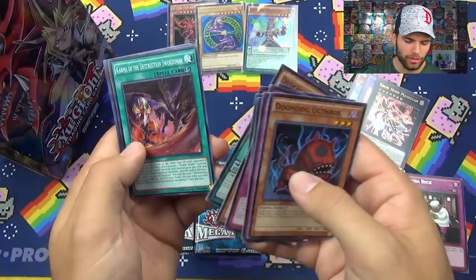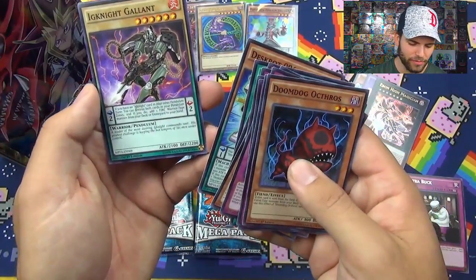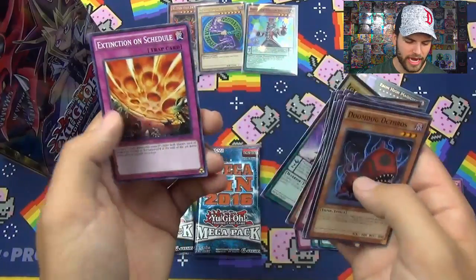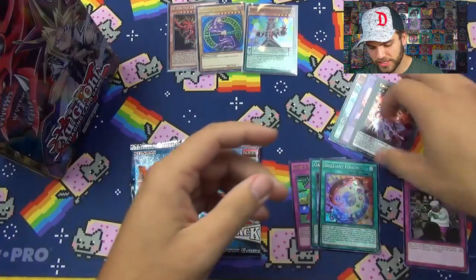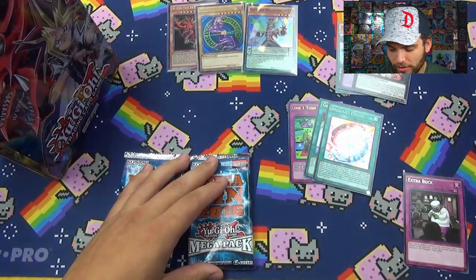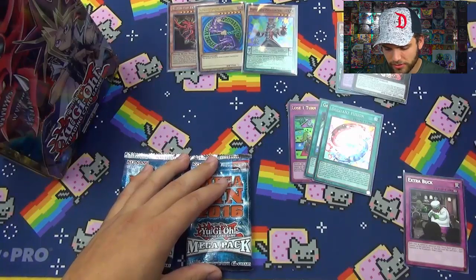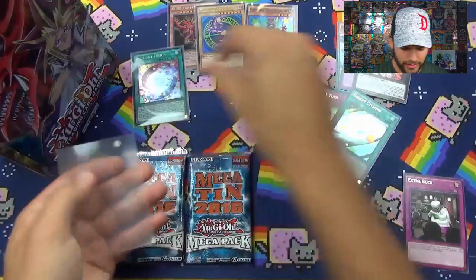Extra Buck, Balance of Judgment, Deskbot, Karma of Destruction, Ignite Gallant the leader of the most dashing Ignite Commando units, and Extinction on Schedule. Wow, there's going to be a ton of awesome cards inside here. So we'll sleeve up our Brilliant Fusion and Galaxy Cyclone.